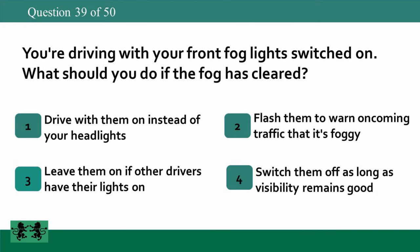You're driving with your front fog light switched on. What should you do if the fog has cleared? 1. Drive with them on instead of your headlights. 2. Flash them to warn oncoming traffic that it's foggy. 3. Leave them on if other drivers have their lights on. 4. Switch them off as long as visibility remains good. The answer is 4: switch them off as long as visibility remains good.